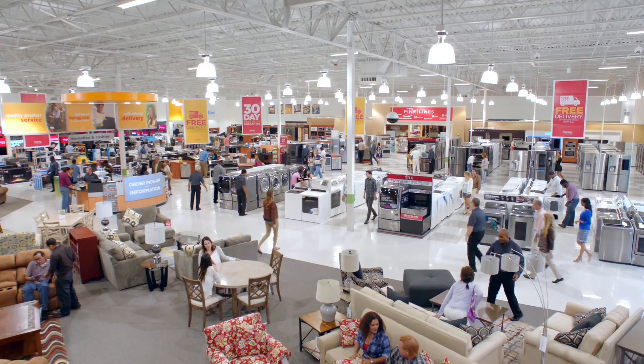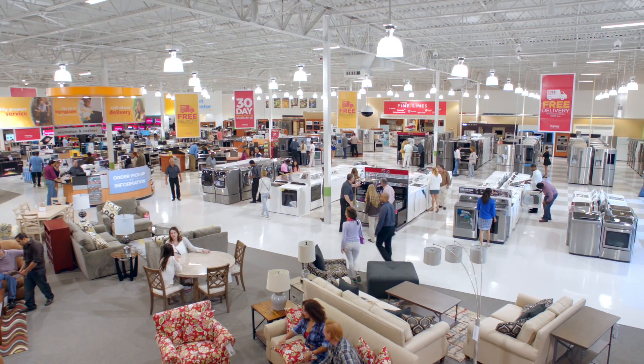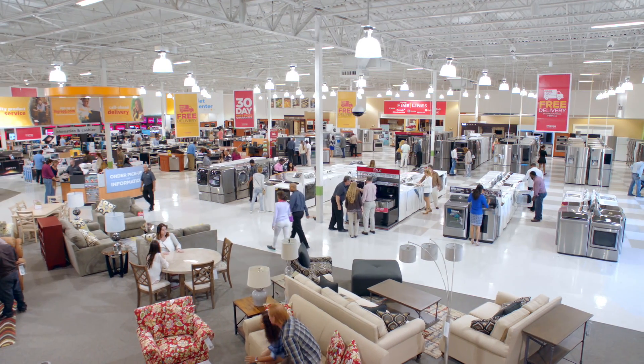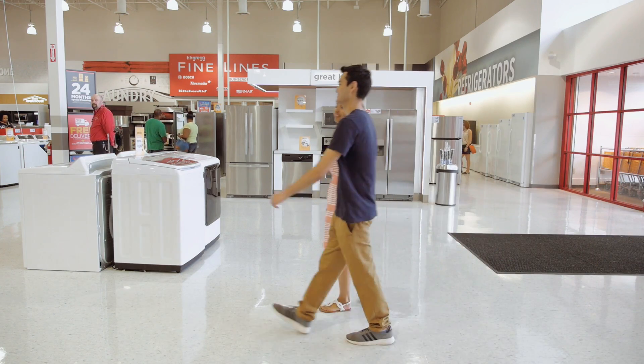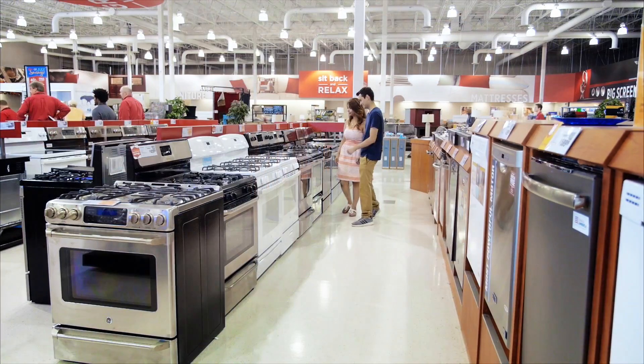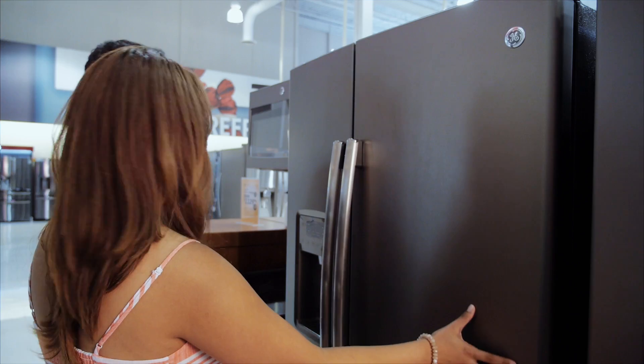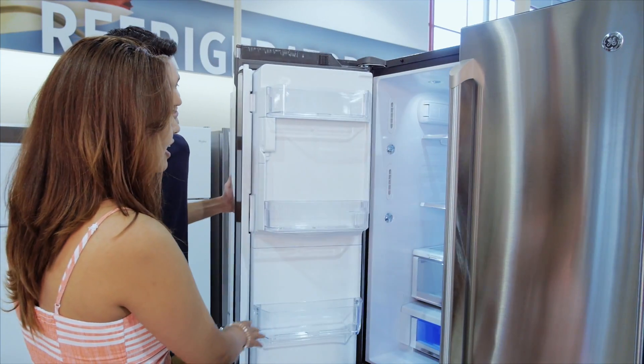For new home buyers, finding one place that has great options for home electronics, appliances and furniture is very convenient. So Francisco and Stephanie headed to their local H.H. Gregg store. A stainless steel look, easy to clean cooktop, and a hot and cold water dispensary fridge were features on their wish list. They searched a wide variety of brands and options until they were able to narrow down their choices.